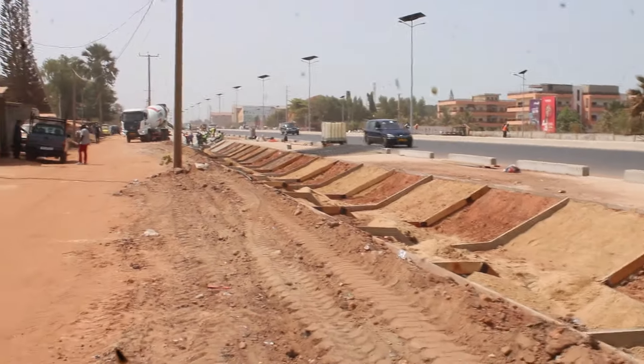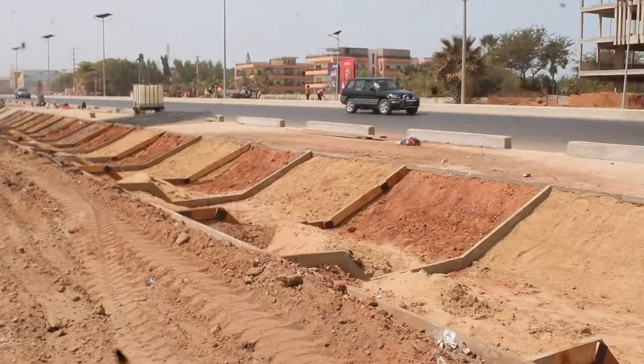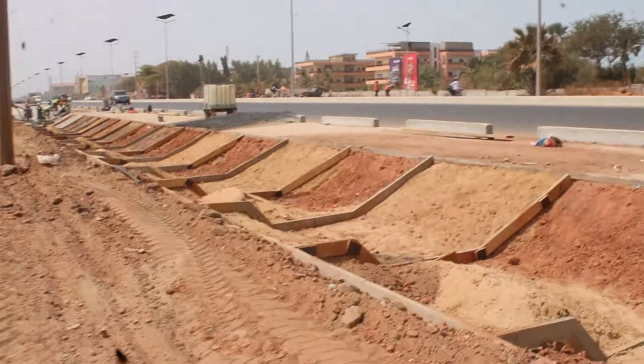They fill this place with sand, and after that they put the concrete on top of it.